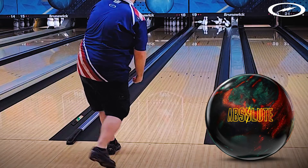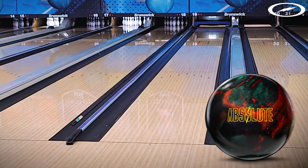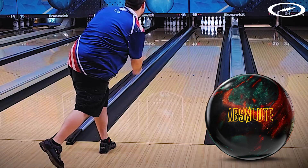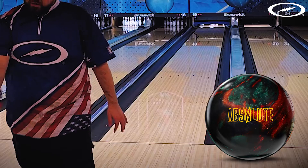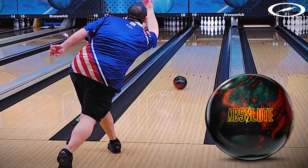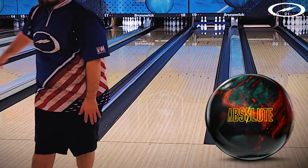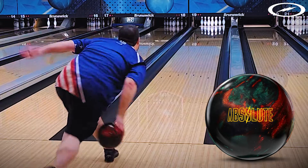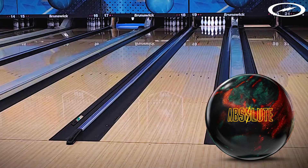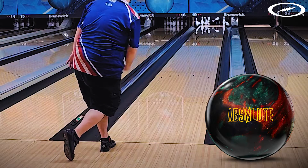Let's get right into the new Storm Absolute. The specs on this ball: the RG is 2.48, with a differential of .050 and an intermediate differential of .021. It's an asymmetric ball with the Sentinel core. The coverstock is R2S Deep Hybrid.